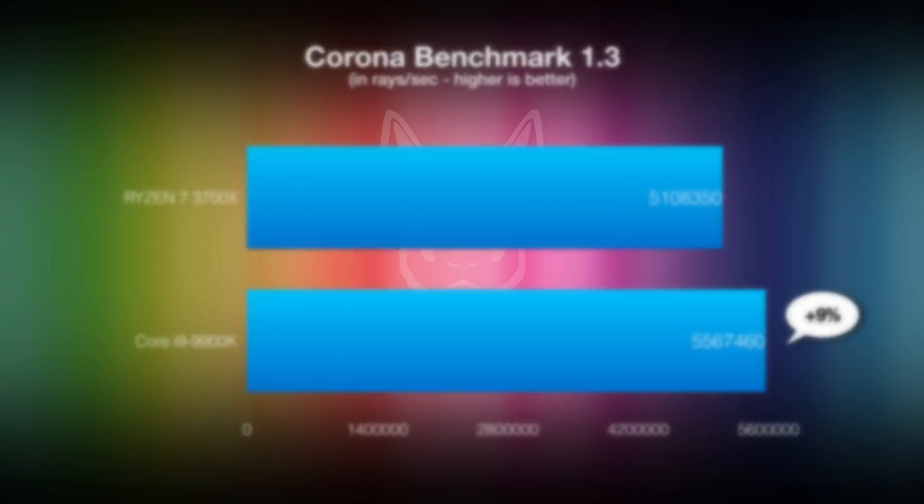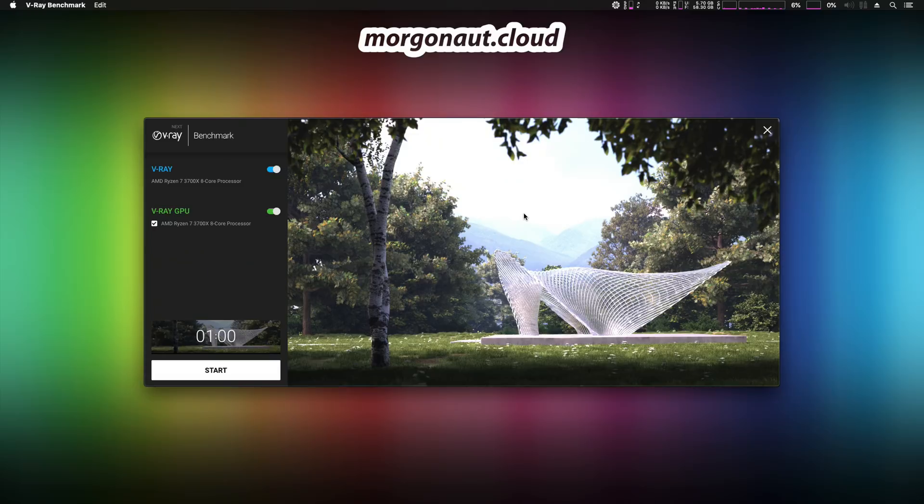And now let's have a look at the V-Ray benchmark.